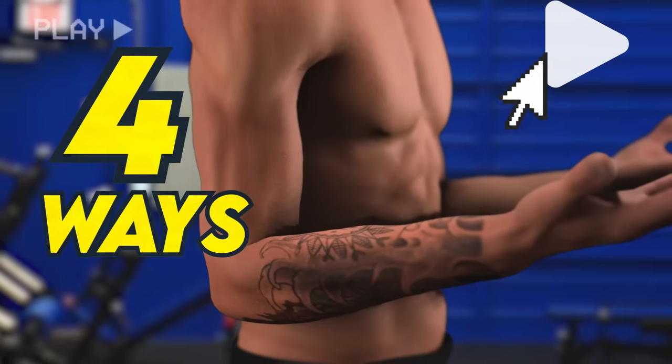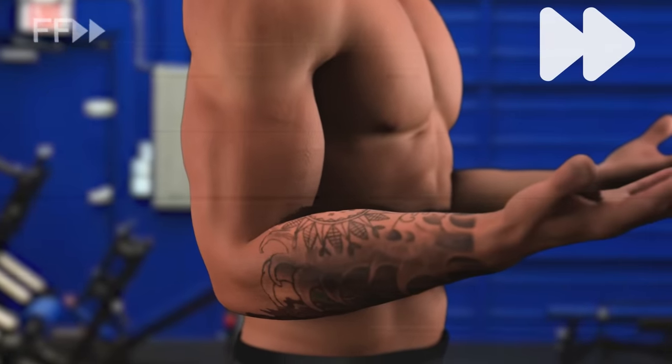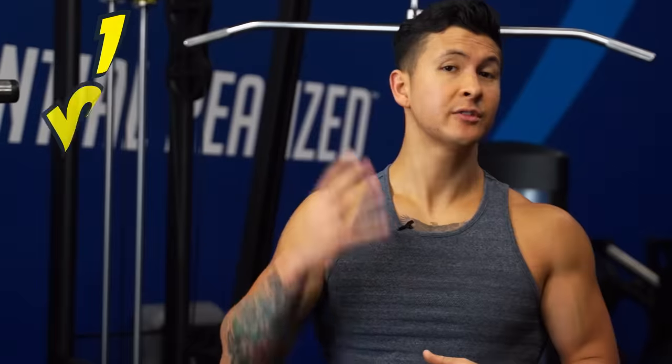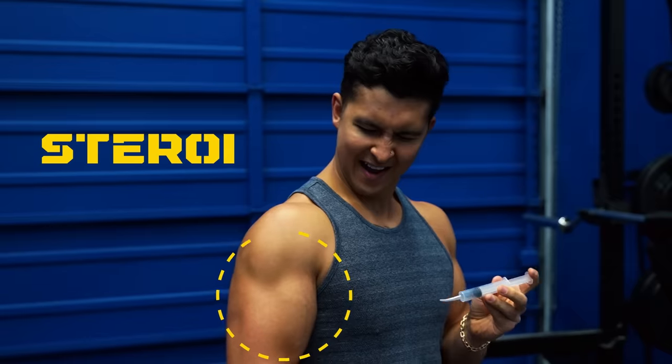Scientifically, there are only four ways to speed up the painfully slow process of building muscle. I'm not going to give you typical gym bro advice or secret tips — just four ways that are simple, easy to do, and proven to work. So here's the first thing you need to do: steroids.